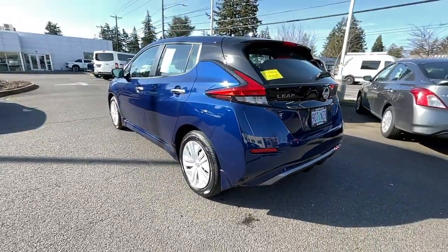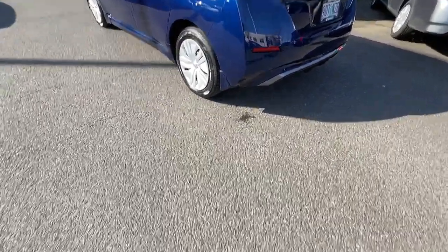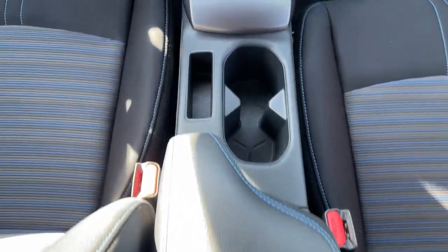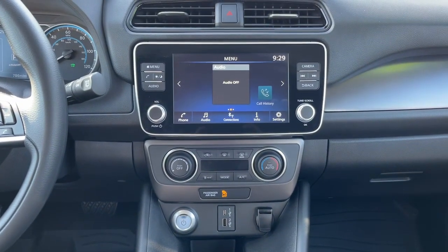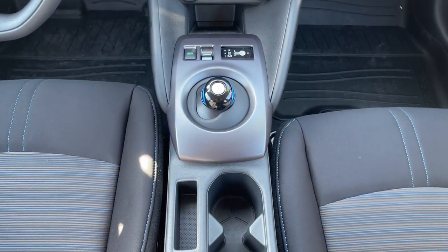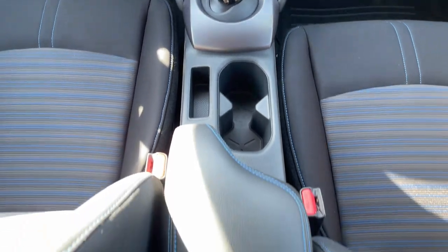Apple CarPlay and/or Android Auto, Keyless Entry, Satellite Radio, Keyless Start, Backup Camera, iPod/MP3 Input, Lane Keeping Assist, Alarm, Steering Wheel Audio Controls, Tire Pressure Monitoring System.